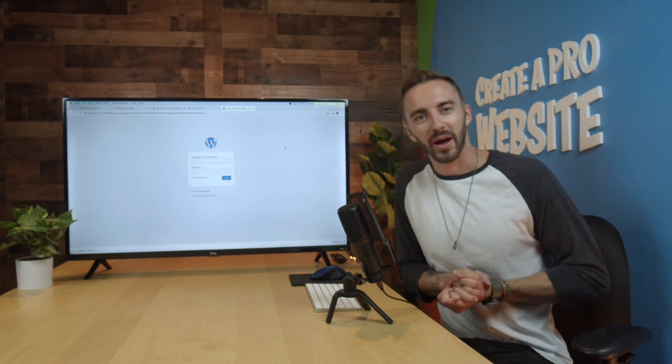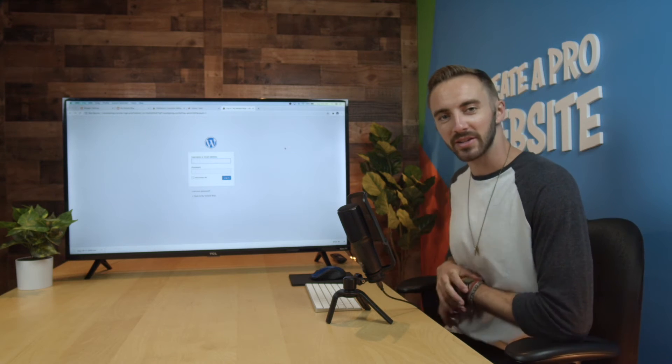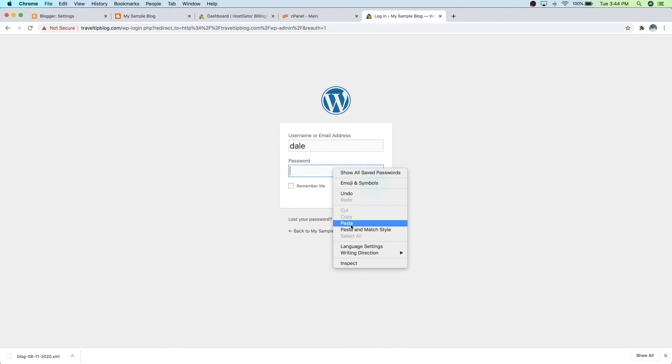Alright, so we're back and it looks like the website is now good to go. Whenever you get to a page like this, you can now sign into WordPress. Just type in your username right here and then your password, which we want to paste from earlier, and then log in.